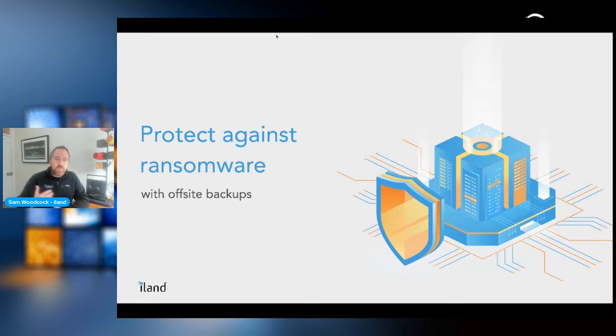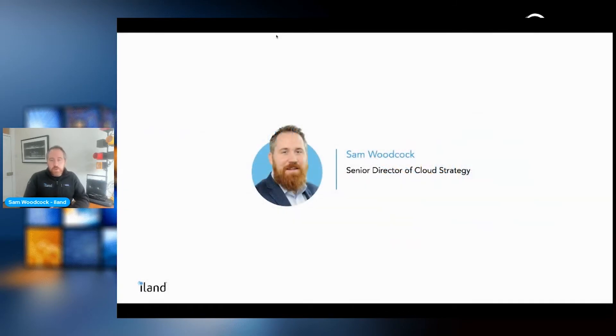Welcome to this session: Protect Against Ransomware with Offsite Backups. My name is Sam Woodcock. I'm Senior Director of Cloud Strategy at iLand, based in London.